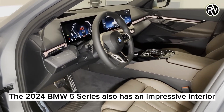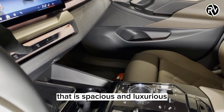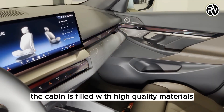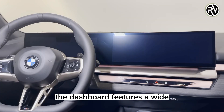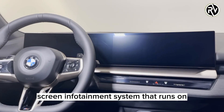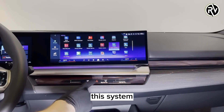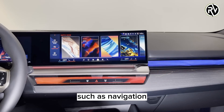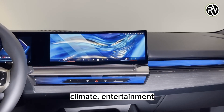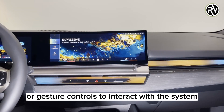The 2024 BMW 5 Series also has an impressive interior that is spacious and luxurious. The cabin is filled with high-quality materials and advanced technology. The dashboard features a widescreen infotainment system that runs on BMW's iDrive 8.5 interface. This system allows you to control various functions of the car, such as navigation, climate, entertainment, and settings. You can also use voice commands or gesture controls to interact with the system.